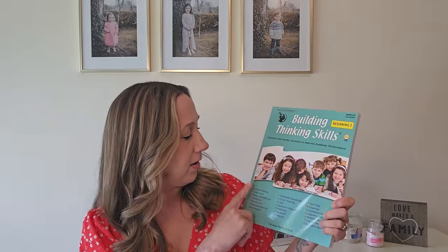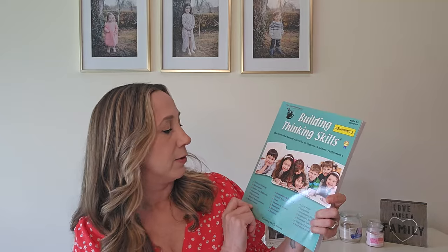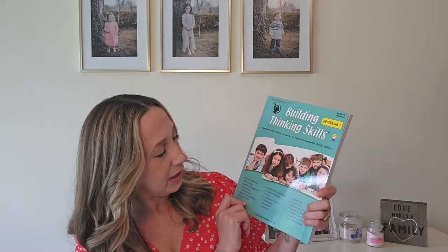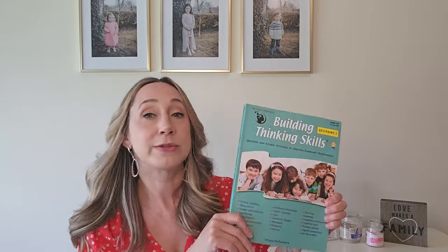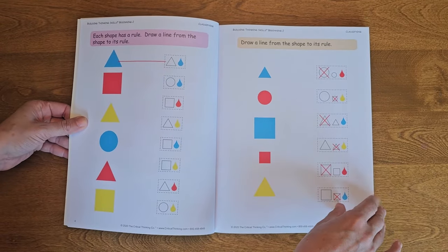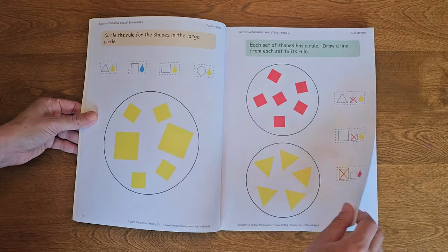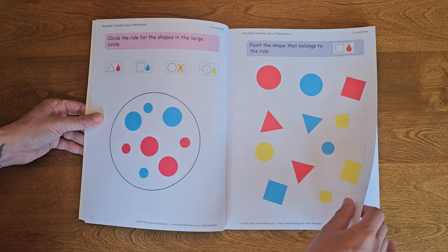And then there's Building Thinking Skills — this is kind of their flagship textbook. There's a version for this grade level and another for my daughter's grade level. This one has all sorts of different subjects: critical thinking, sequencing, arithmetic reasoning, geometric shapes, test prep, counting, problem solving, and vocabulary development. It's very colorful and fun for little kids — basically a bunch of different activities to help build those critical thinking skills.